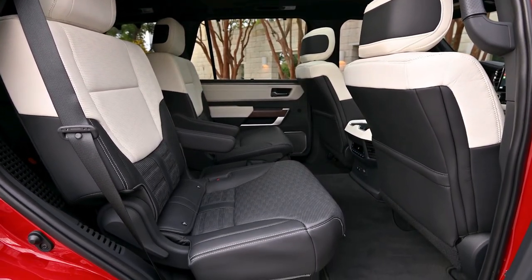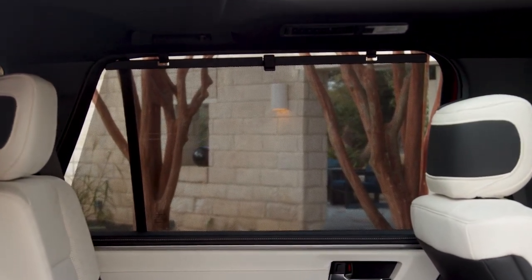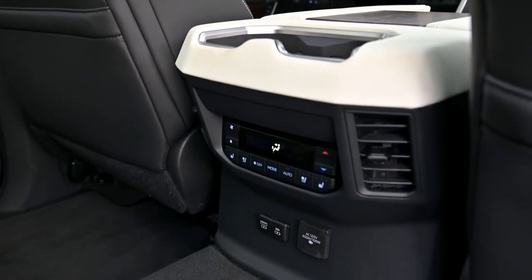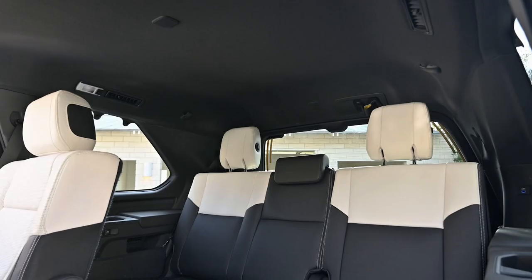Toyota didn't go into many specifics, but even the entry-level SR5 variant will come equipped with a 12.3-inch digital instrument cluster and an 8-inch Toyota Audio Multimedia System. The latter is a touch-and-voice-focused infotainment system, which features cloud-based navigation and an available intelligent assistant that responds to the 'Hey Toyota' wake word.